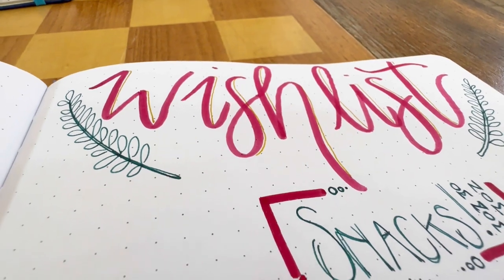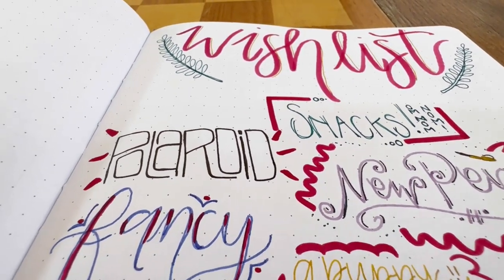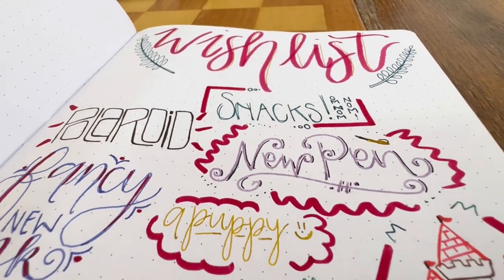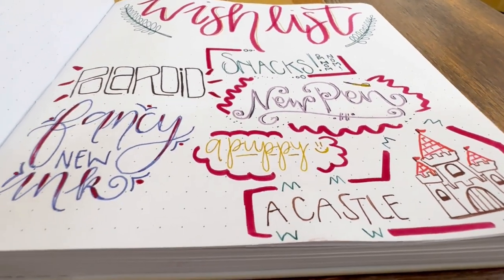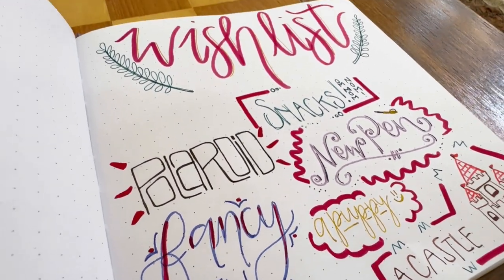Next, you should try a wish board where you can get your dreams, goals, and aspirations down on paper. Use a versatile and precise journaling pen to write down your wishes and decorate the page with doodles and illustrations. Another great journaling pen we recommend is the Kaweco Sport Fountain Pen.